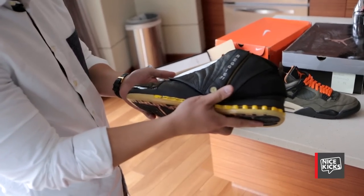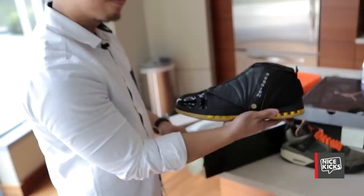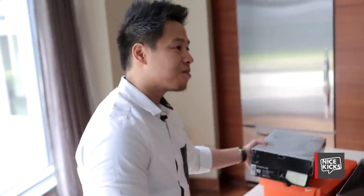These are Reggie Miller Jordan 16s — obviously in pastel colors, but kind of a cool color with the yellow. They also made a home colorway for these too. He had 15s, 14s, 16s — he had a lot of Jordans made for him.